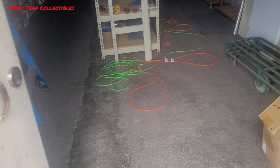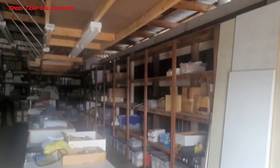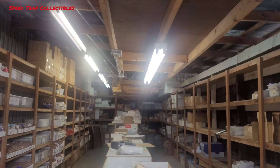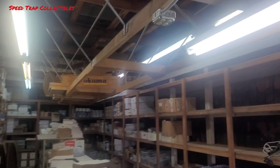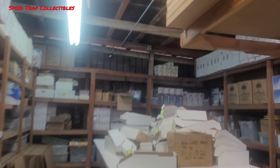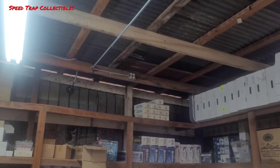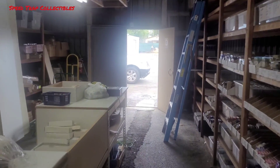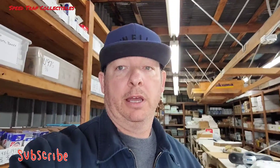It is Monday March 28th, everybody, and welcome to Speed Track Collectibles. Time for another week of updates. He came Saturday and finished off the electrical work — got my four-plug there, a light to fix, and the four-box up there. Got power now, which is awesome. Nice to have that done over the weekend.